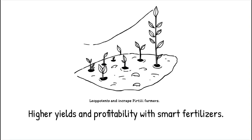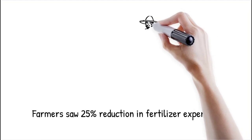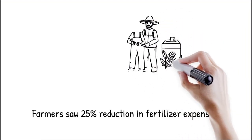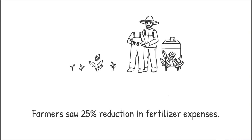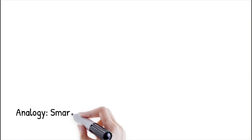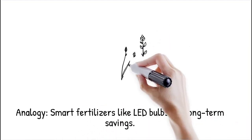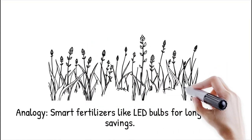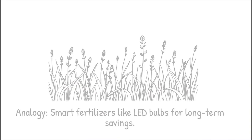Farmers who switched to controlled slow-release fertilizers observed a 25 percent reduction in fertilizer expenses while maintaining or increasing their crop yields, leading to higher overall profit margins. Investing in slow-release fertilizer technology is like using high-efficacy LED bulbs — while the upfront cost is higher, the long-term savings make it a worthwhile investment.